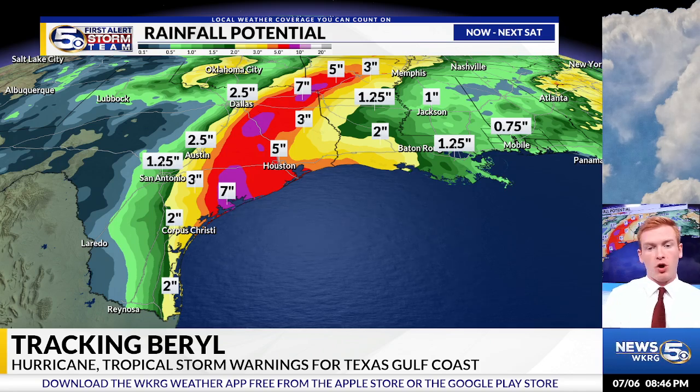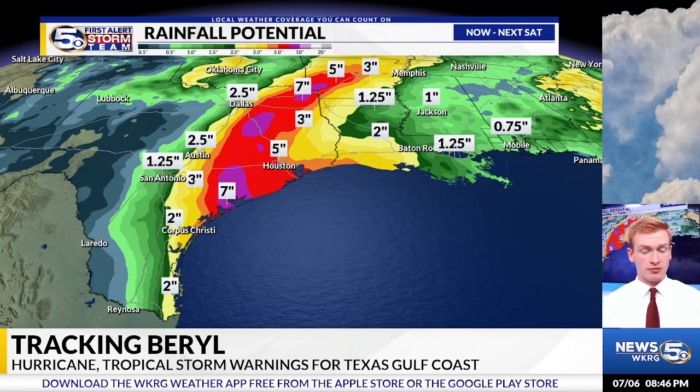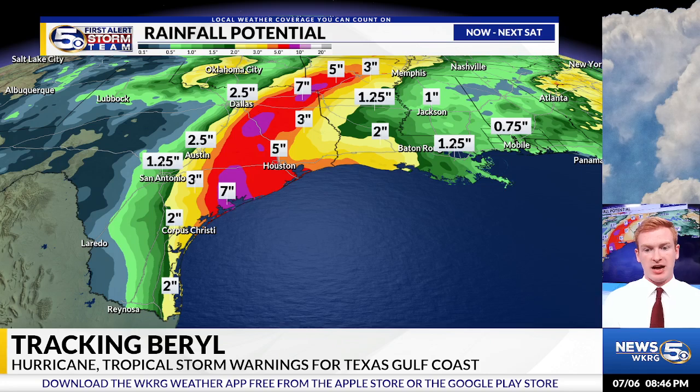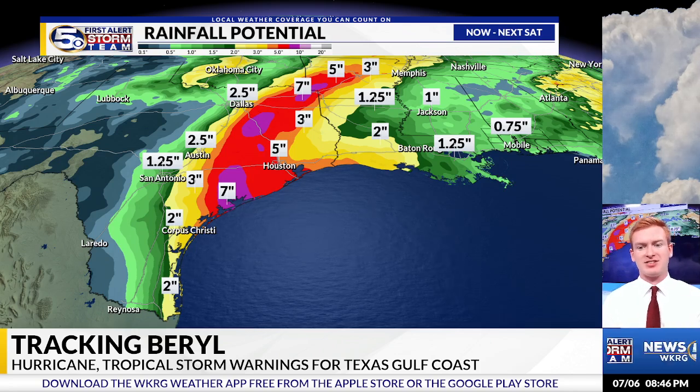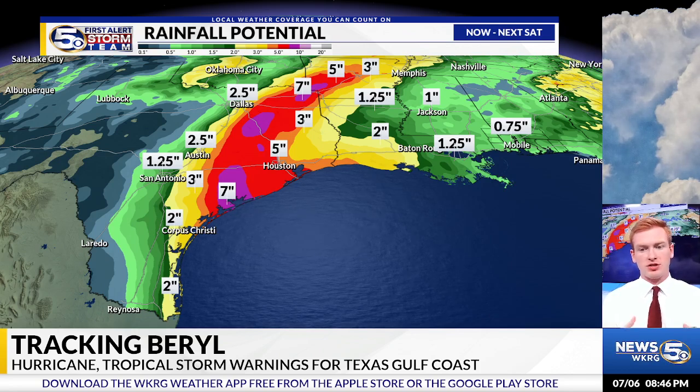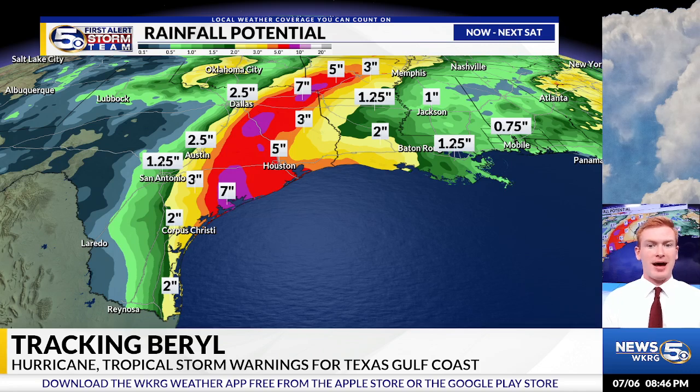Look at the rainfall potential all the way through next week. Some spots could have a really, really good dosage of rain, especially in areas to the southwest of Houston, between Corpus Christi and Houston — up to 7 inches of rain for some spots, maybe 5 to 7 inches in areas in between. Some significant rainfall for parts of east Texas, also parts of Arkansas into later next week, and even parts of Oklahoma and Louisiana, thanks to Tropical Storm Barrel.